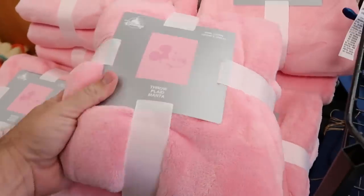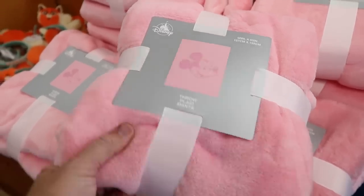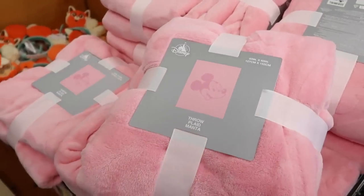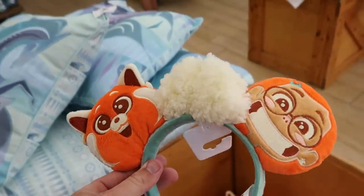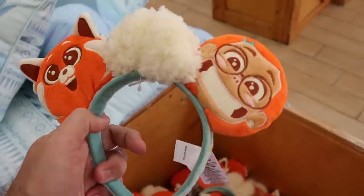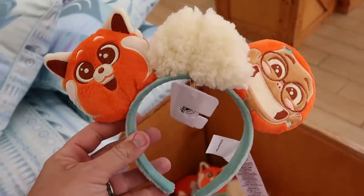They have Mickey throw blankets 50 by 60 inches with a nice graphic of Mickey Mouse — extremely soft, originally $60, now $25. Over here they have a huge basket of the Turning Red red panda ears — embroidered 'power' and 'panda' with a really nice Sherpa bow at $7.99.